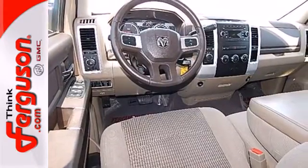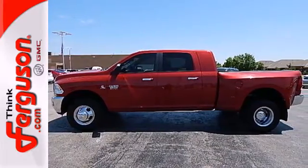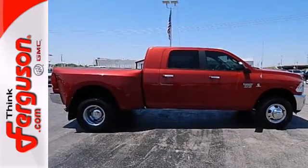This mega-powerful Ram 3500 is heavy duty, not just in its performance, but also in style, comfort, and safety. You need to see it for yourself. Come on in today.